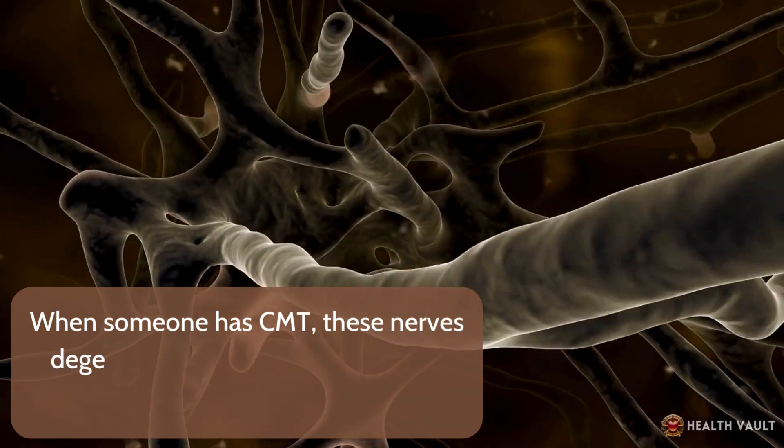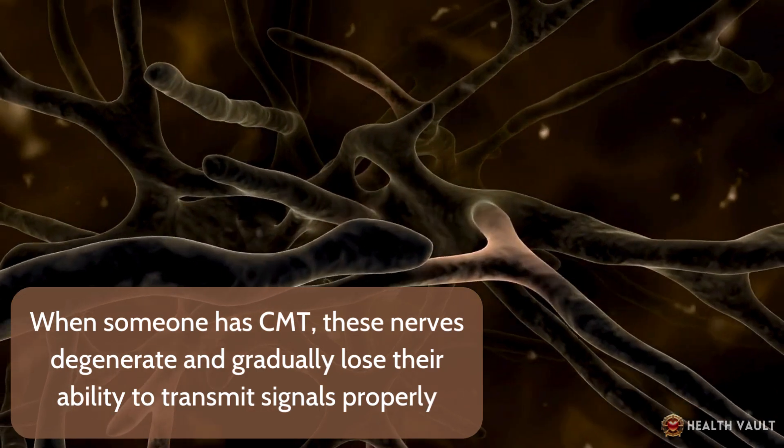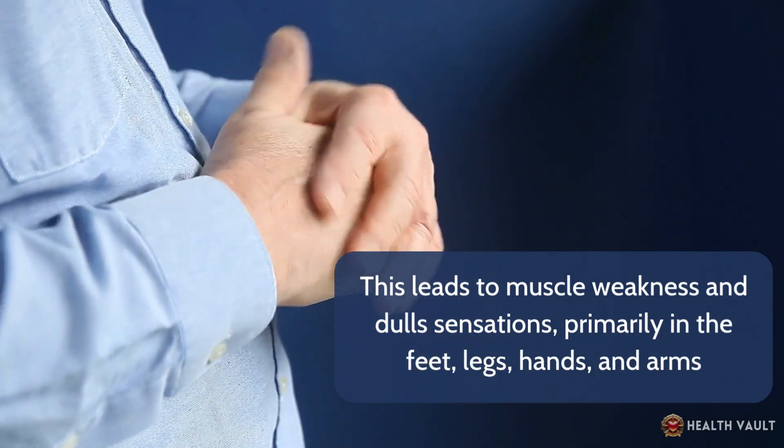When someone has CMT, these nerves degenerate and gradually lose their ability to transmit signals properly. This leads to muscle weakness and dull sensations, primarily in the feet, legs, hands, and arms.